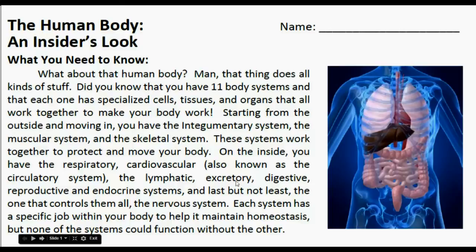You also have the lymphatic system, excretory system, digestive, reproductive, and endocrine systems. And last but not least, the one that controls them all: the nervous system. Each system has a specific job within your body to help it maintain homeostasis — that's a fancy science word we're going to talk about later. But none of the systems could function without the other.